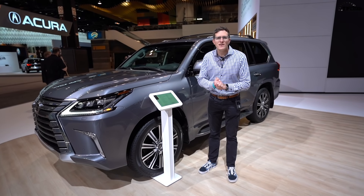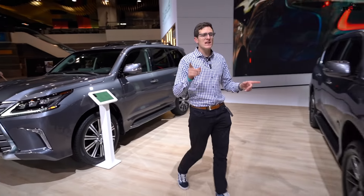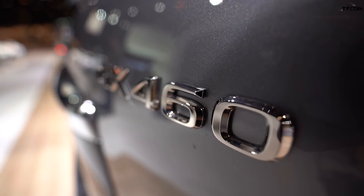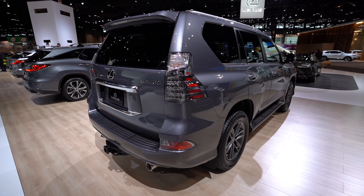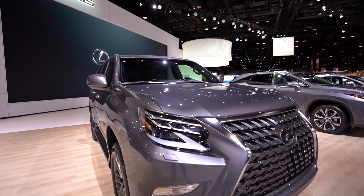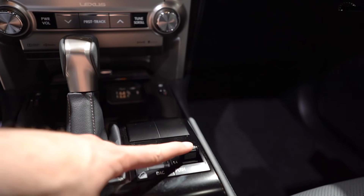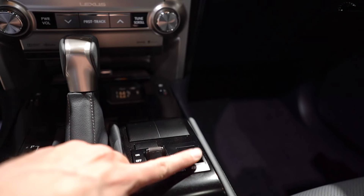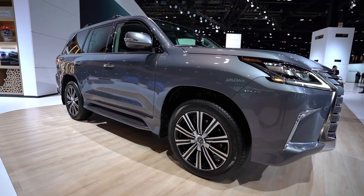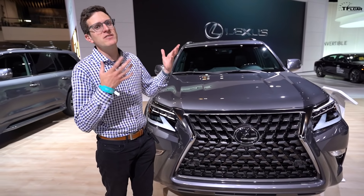You might be thinking next up is the full-size Lexus LX based on the Land Cruiser, but it's not — it's actually its little brother, the Lexus GX. This car is based on the Land Cruiser Prado, a vehicle we don't get here in the US, but this is a serious off-road beast. There's a 4.6-liter V8 under the hood mated to a standard automatic transmission, plus an old-school four-wheel drive system with new-school goodies such as crawl control. There's even a new off-road package for 2020. The Lexus GX here comes in at $59,000, but it starts at $53,000, and you get a lot of leather-lined luxury on the inside.